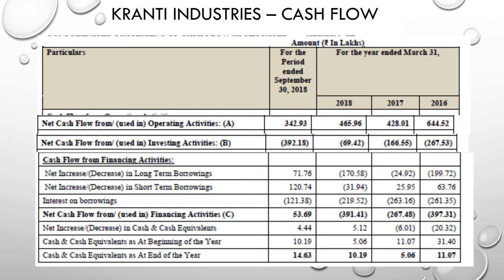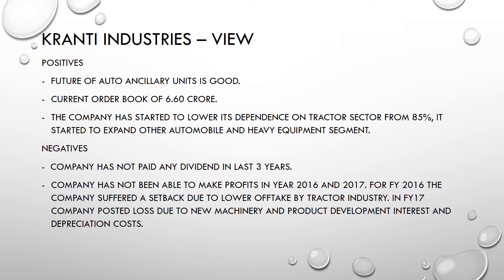Looking at the cash flow, the company was generating a good amount of cash from operating activities. However, they were spending money through investing activities and financing activities.